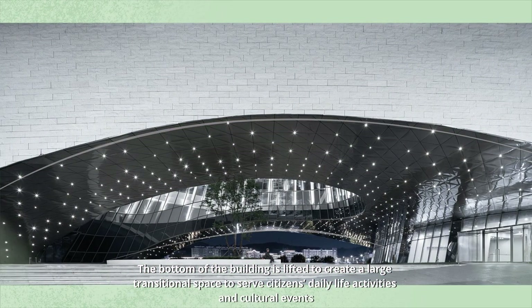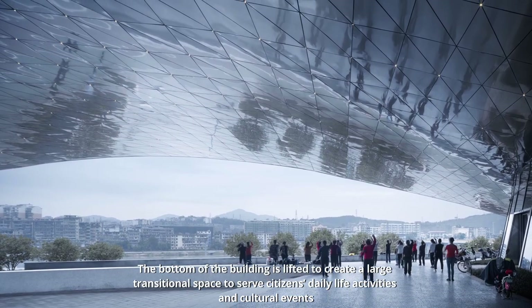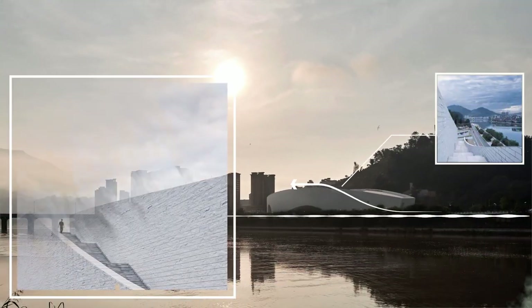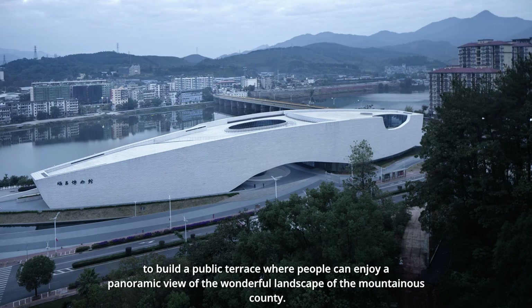The bottom of the building is lifted to create a large transitional space to serve citizens' daily life activities and cultural events. A long stairway extends from the riverside trail to the rooftop of the building to build a public terrace where people can enjoy a panoramic view of the wonderful landscape of the mountainous county.